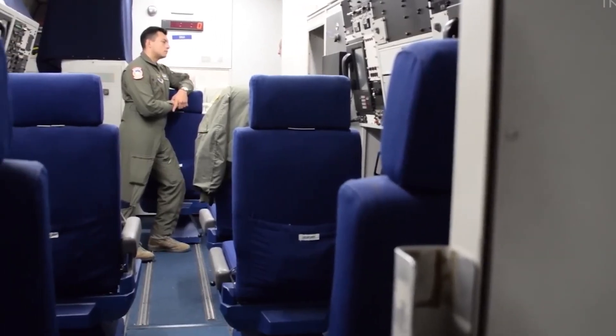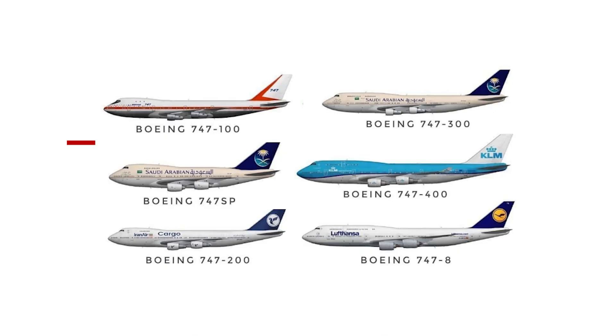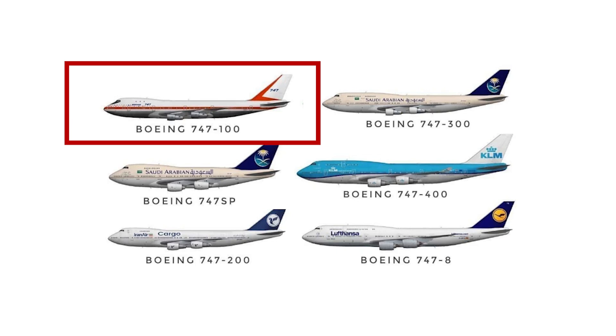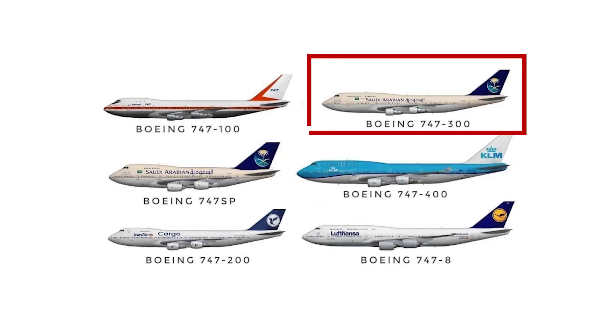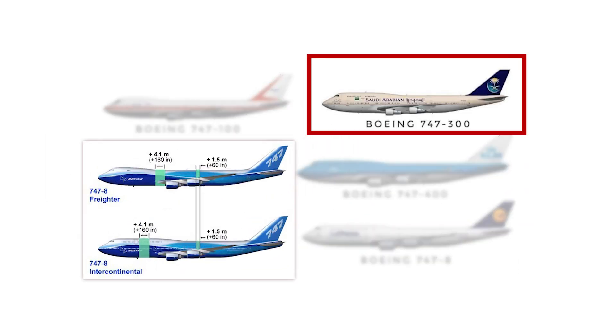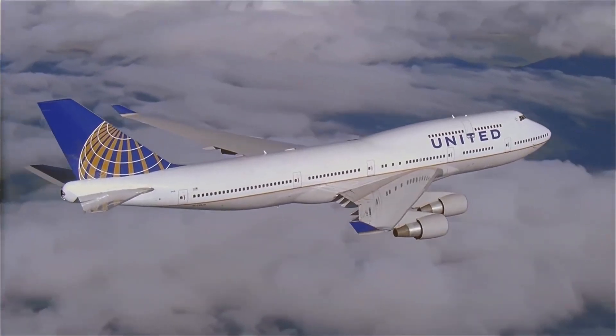Now, Boeing didn't stop with just one version. The 747 family kept evolving. There was the 747-100, the original. Then came the -200 with better engines. The -300 followed with a stretched upper deck. But the 747-400 became a global favorite.